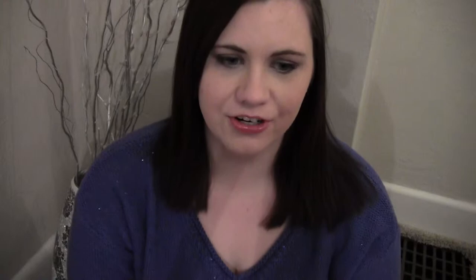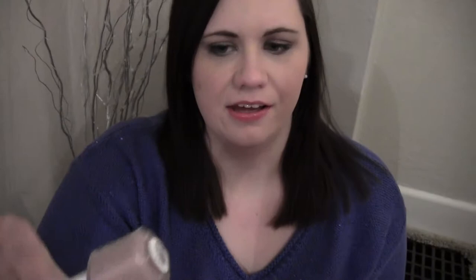I'm going to go through the Essie ones first. The first one is one of my favorites — it's Ladylike, which is just a really pretty light muted mauve color. It's so pretty. I really, really like this.